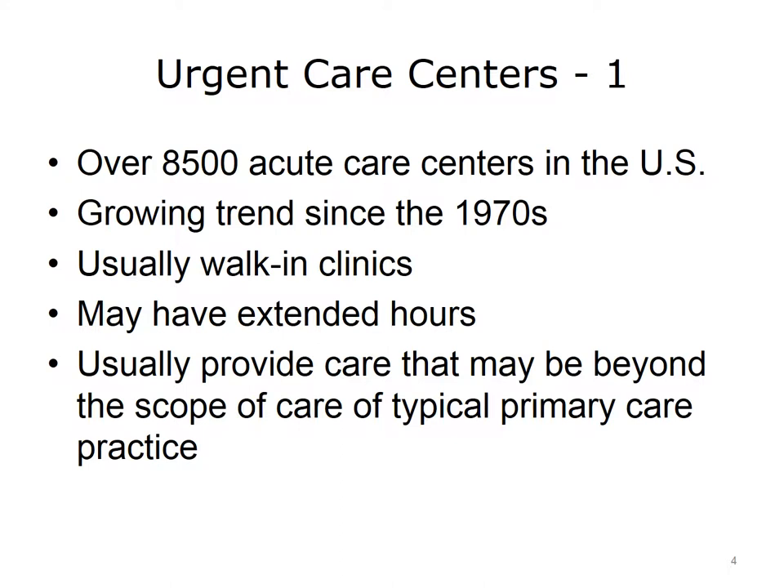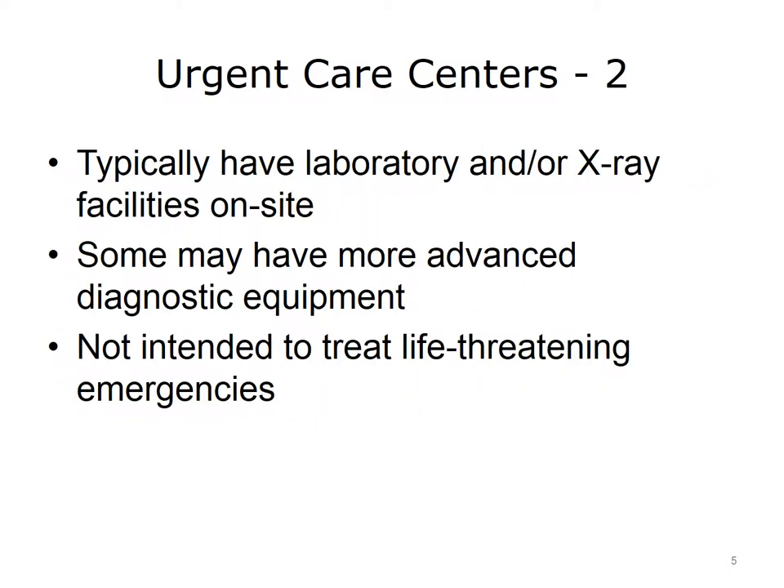Urgent care centers offer a level of care that is more acute and more sophisticated than that offered by retail clinics. There are more than 8,500 urgent care centers in the U.S., and this trend has been growing since the 1970s. Urgent care centers are usually walk-in clinics, meaning a patient does not need an appointment. Providers are frequently physicians, but may also be mid-level providers such as physician assistants and nurse practitioners. These centers may have extended hours and usually provide care for acute illnesses and injuries beyond the scope of a typical primary care practice. They typically have laboratories or x-ray facilities on site, and some have more advanced diagnostic equipment. However, urgent care centers are not intended to treat life-threatening emergencies.